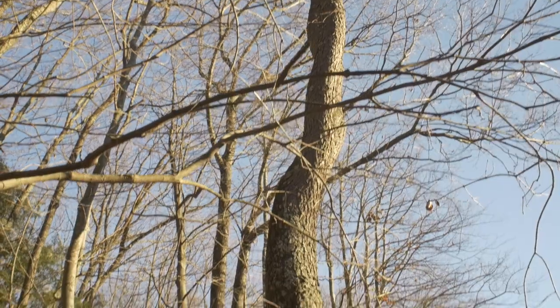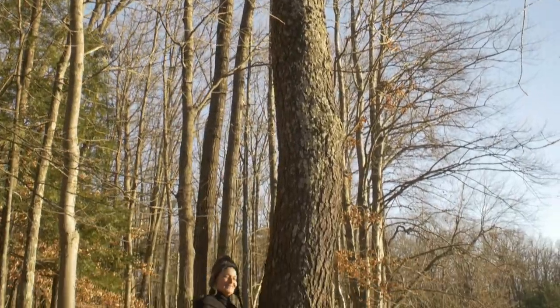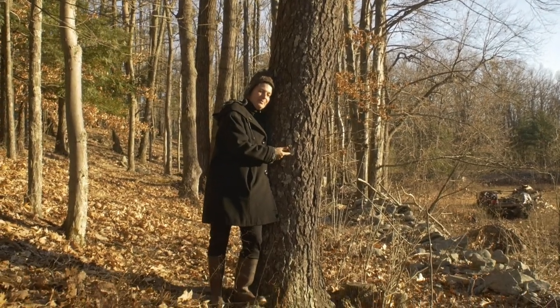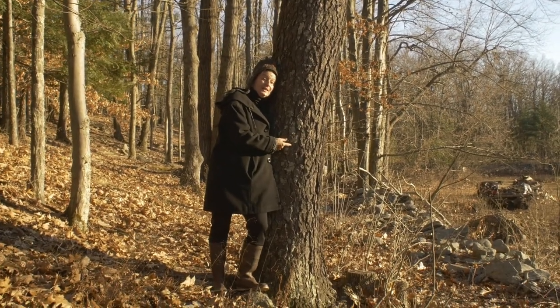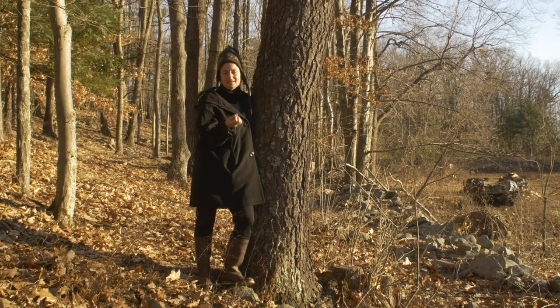Hi there. My name is Dina Falcone. I'm an herbalist, educator, and the author of Foraging and Feasting and Earthly Bodies and Heavenly Hair. What's happening right now — we are in late, late fall into early winter, and it is bark study time.